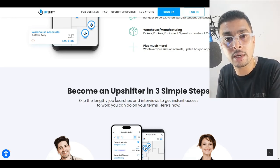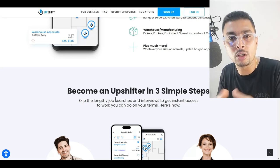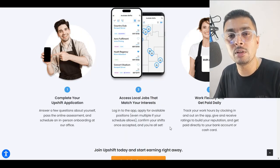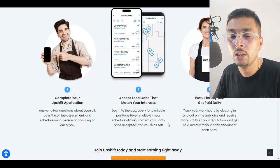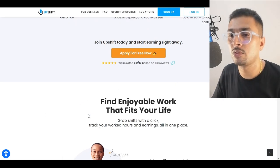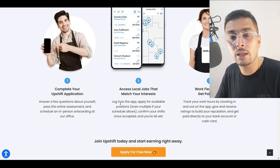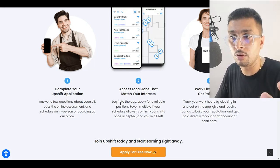Upshift helps you find jobs according to your comfort and preference of shifts, including night shifts if that works for you. It's very simple and easy to sign up as a worker — just get the application, sign up, provide your profile details, and then you start getting access to jobs according to your location.